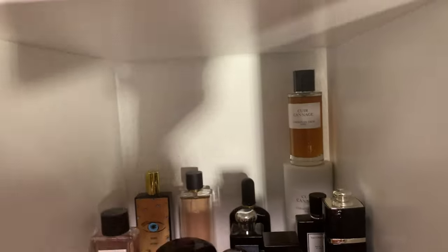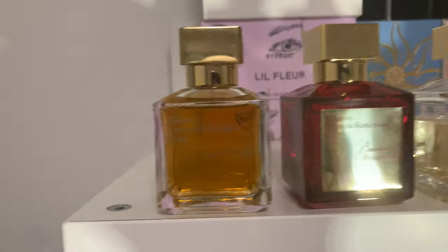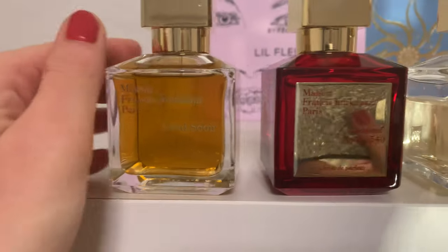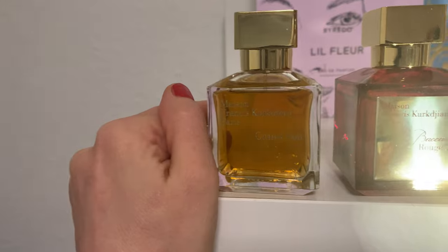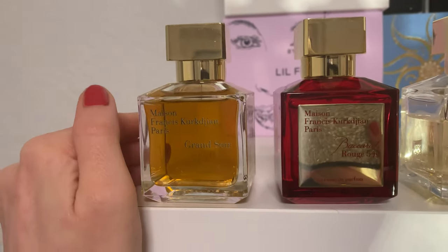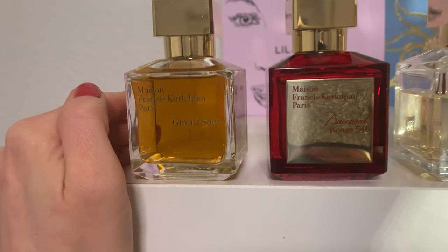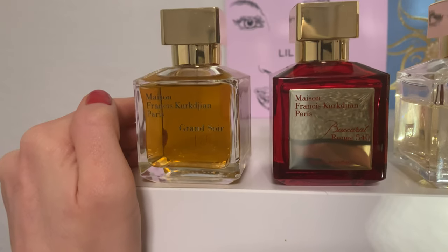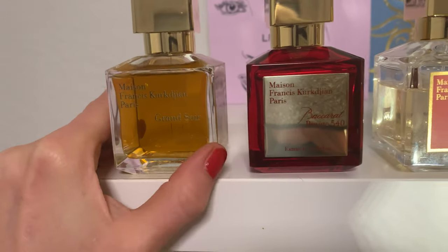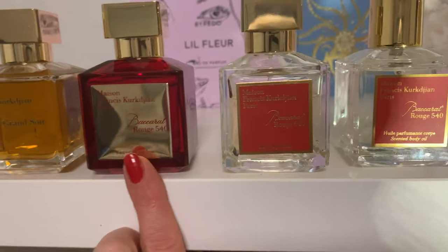And we come to the last shelf up here: Maison Francis Kurkdjian 'Grand Soir.' This scent is for the big evening — it's beautiful, great. An amber scent, classic, absolutely unisex, sexy, deep, sweet. As with everything from Kurkdjian, gorgeous.